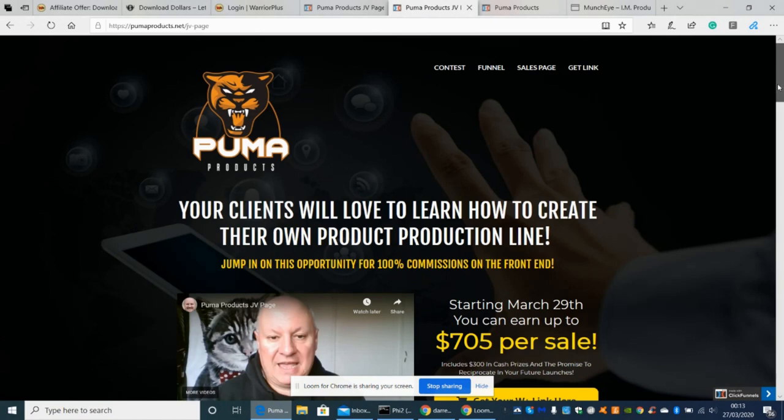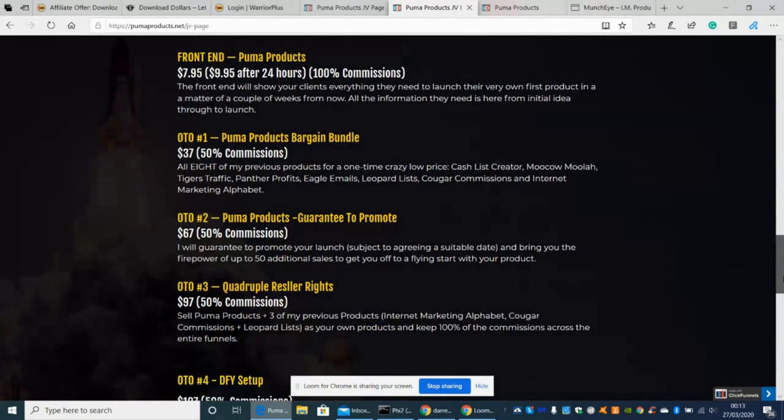Let's go into the funnel. The front end is $7.95, jumping to $9.95 after 24 hours. OTO1 is the Puma Products Bargain Bundle — all eight previous products for one crazy low price of $37: Cash List Creator, Moolah, Tiger Traffic, Pan for Profits, Evil Emails, Leopard Lists, Cuckoo Commissions, and Internet Marketing Alphabet. I'm absolutely flabbergasted you can get all this for just $37 — that is amazing value.